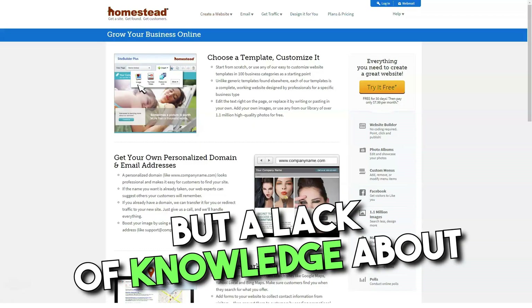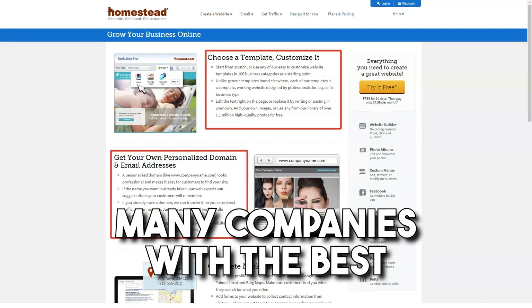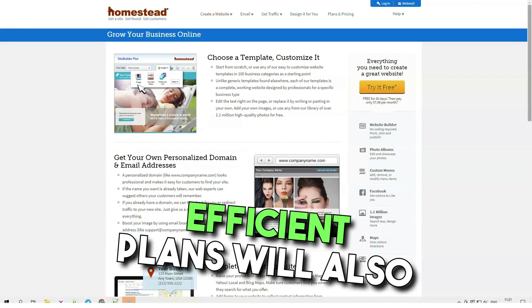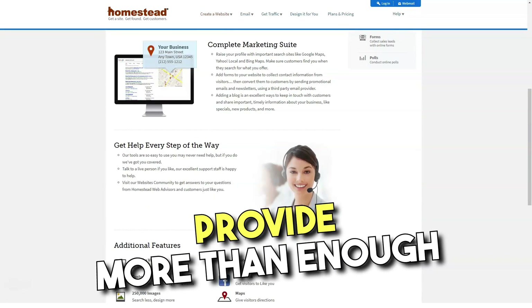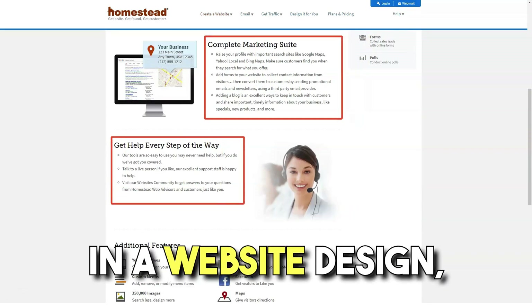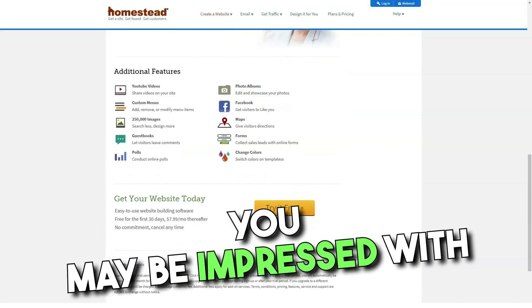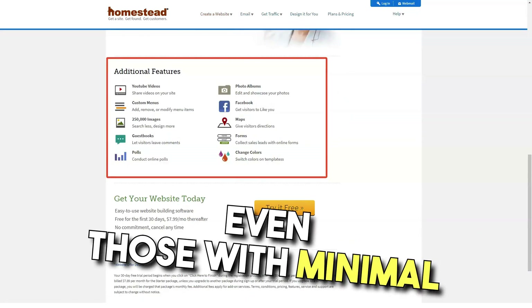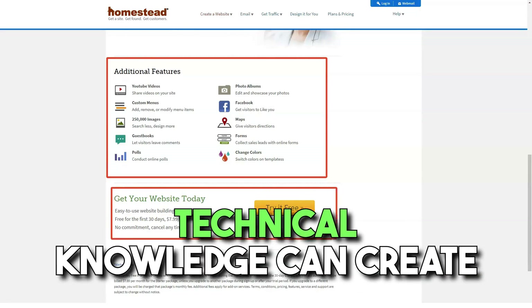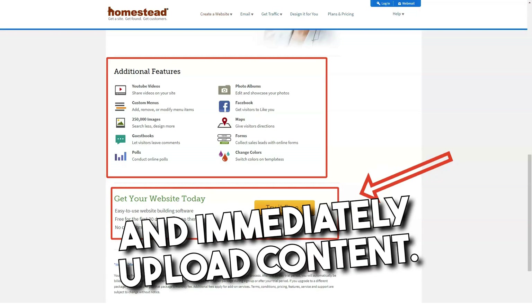A lack of knowledge about web hosting is no reason to settle for second best. Many companies with the best technology and the most efficient plans will also provide more than enough support for newcomers. Homestead's strengths lie in website design, and if you want a comprehensive package, you may be impressed with the company's approach.